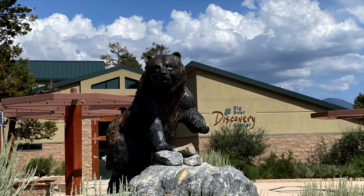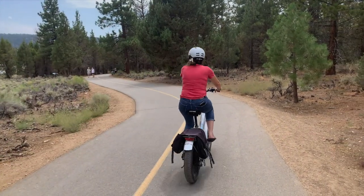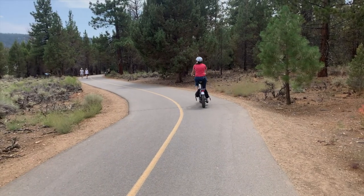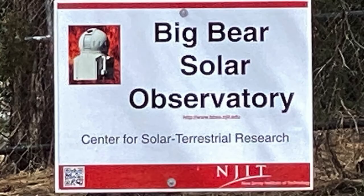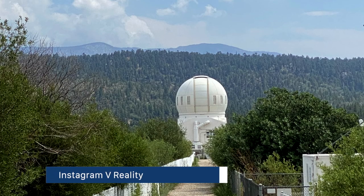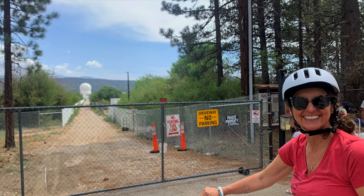The path leads to the Discovery Center, which sadly was closed for renovations at the time of our visit. It also continues on to the Serrano Campground. We've come to the end of the pedal path and decided to take the road back along the lake. We took a quick break at Paddles and Paddles and visited their quaint store — they've got drinks. We also stopped at the Big Bear Solar Observatory, which is home to the world's largest aperture and highest resolution solar telescope. We've put links to their website in the description.